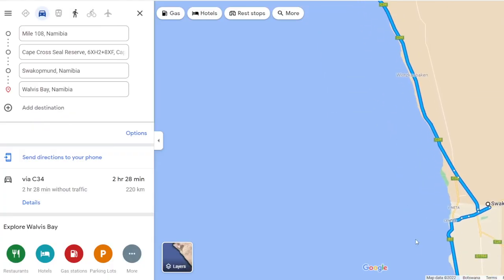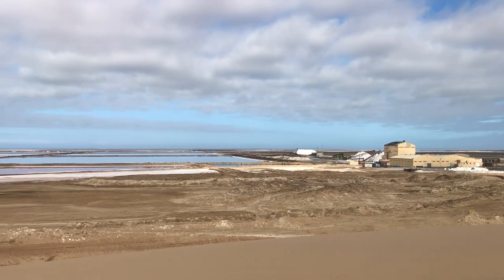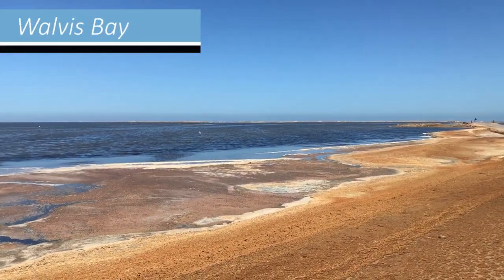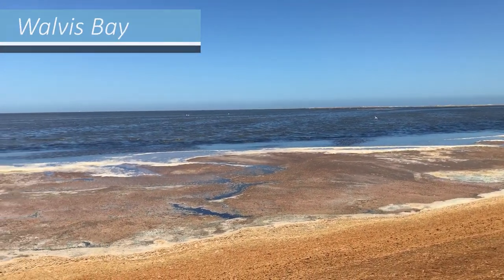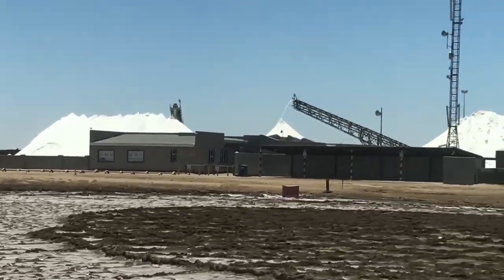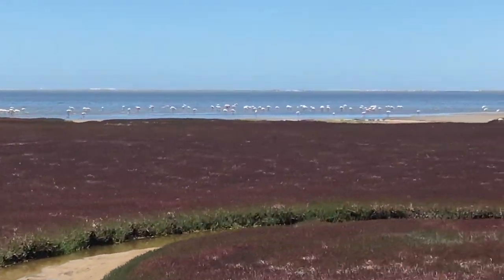A little further south along the coast lies Walvis Bay, an industrial town and the main port of the country. The lagoon around Walvis Bay is used for harvesting salt, and it is also a popular place for both lesser and greater flamingos.